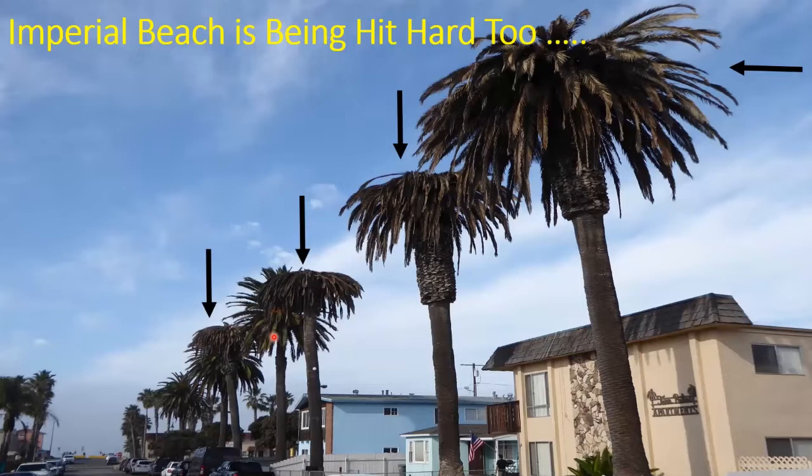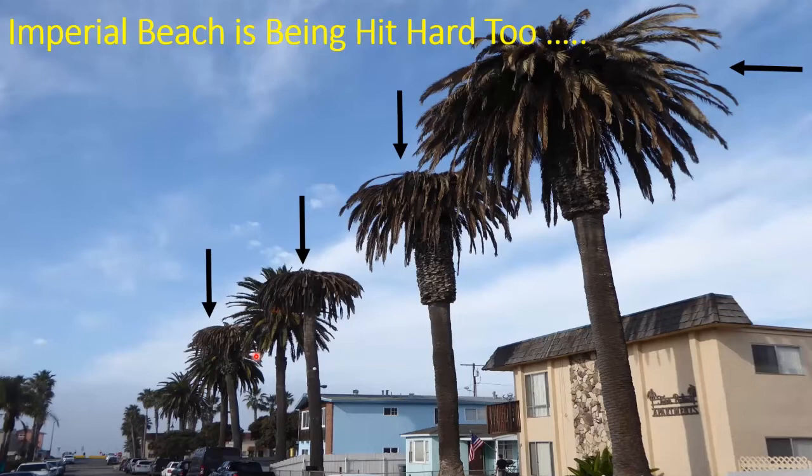There are a lot of dead palm trees in Southern California now. In San Diego County alone, it's estimated that more than 10,000 Canary Island date palms have been killed by the South American palm weevil. Here's a shot at Imperial Beach where a long line of Canary Island date palms — well in excess of 50 years old — have been killed by the palm weevil. There are no more trees there; they've all been killed and taken away.